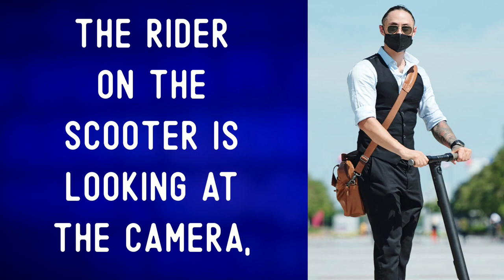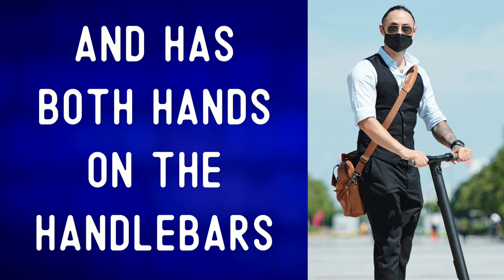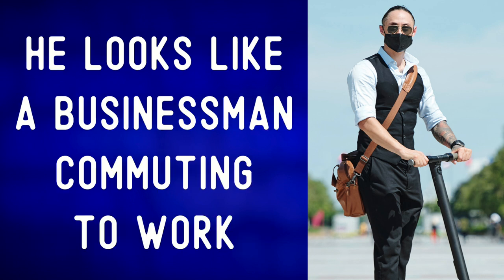The rider on the scooter is looking at the camera and has both hands on the handlebars. He looks like a businessman commuting to work. To commute means to travel between one's home and place of work.